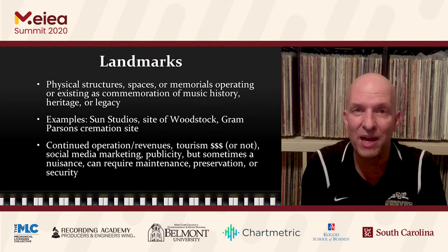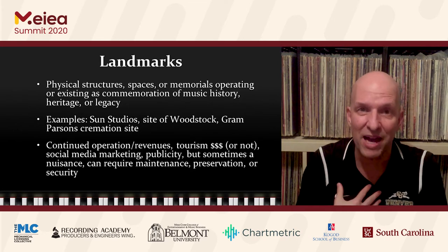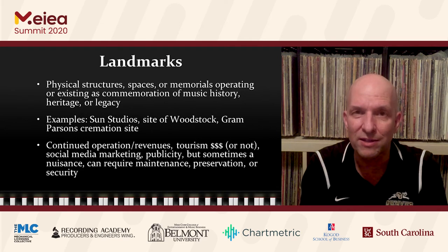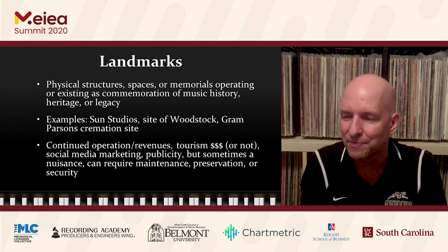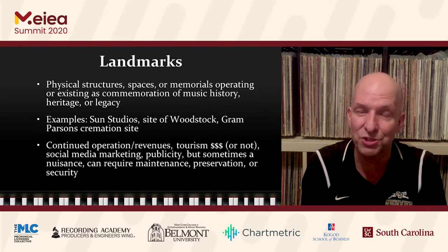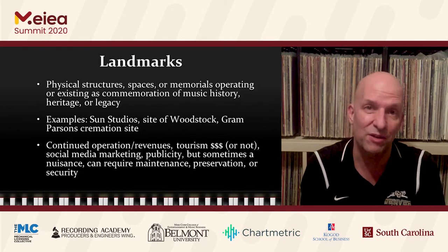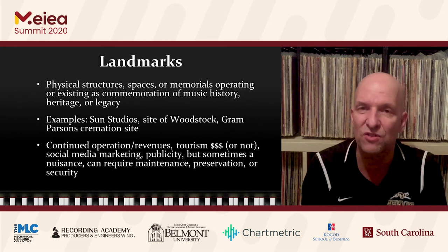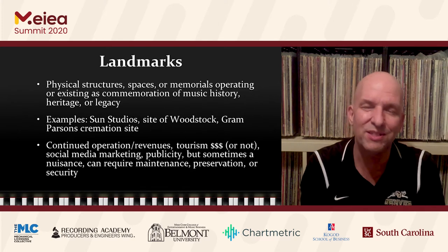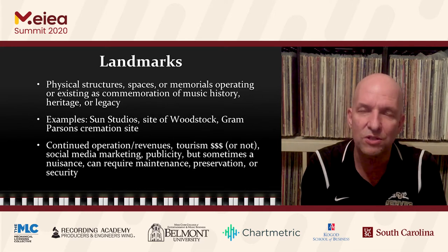In some cases, landmarks can be considered a nuisance. Perhaps the best example is the crosswalk outside Abbey Road Studios in London. To commuters who drive along that street to get to work, I can only imagine the frustration when somebody's taking way too long to get their picture taken walking across that street. London surely can't shut down that crosswalk — there would certainly be reverberations to that. Nevertheless, they have to maintain it, preserve it, and in some cases even provide security to make sure traffic still flows as it should.